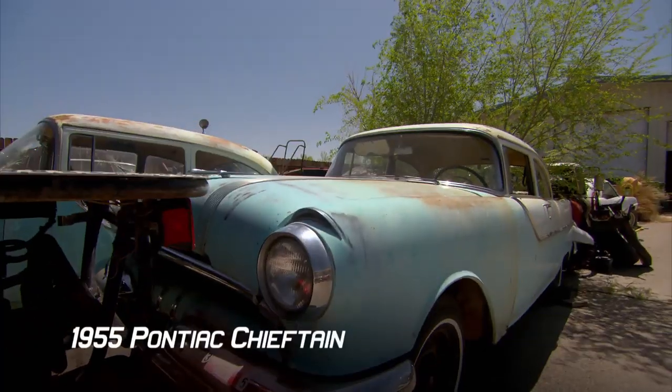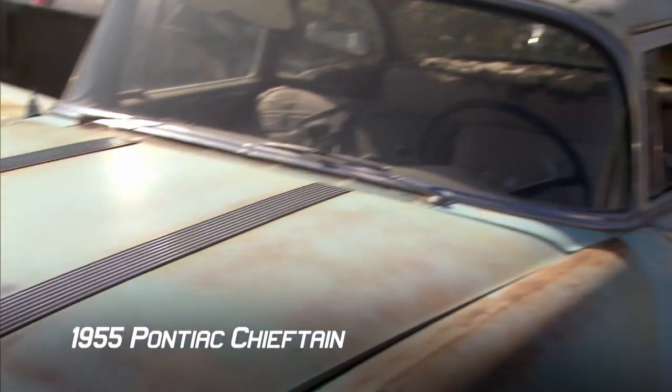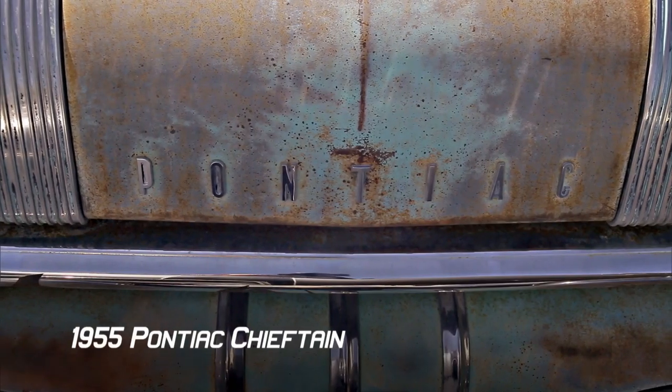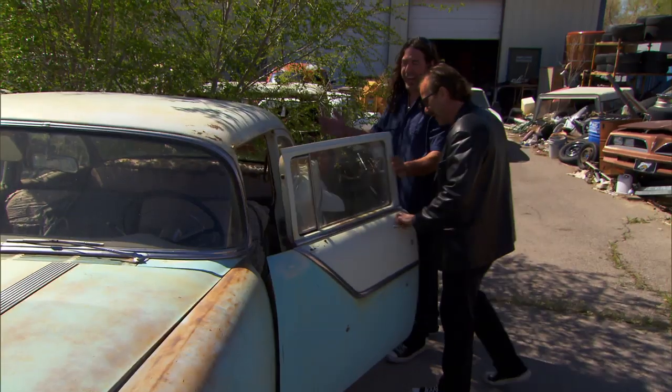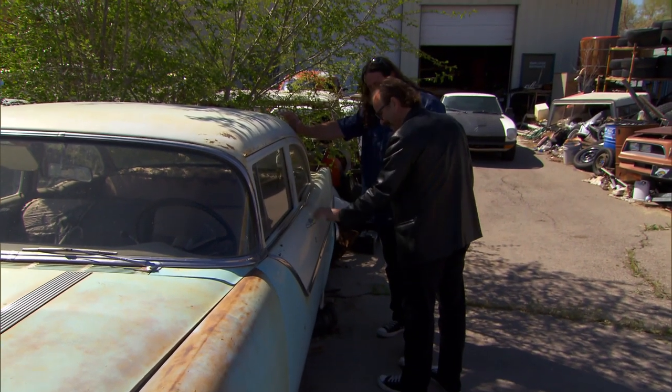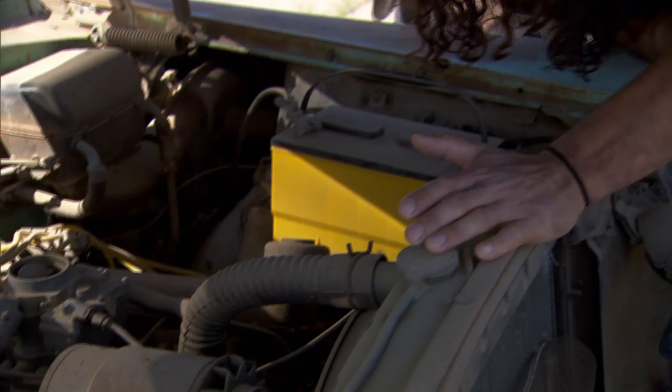Now this is what I like. A '55 Pontiac. It looks real original. I bet that paint's original. Nice. Yeah, you can do that one — one finger. I love the sound of that door closing. That means the hinges are good. It's sealing. The frame's good. It's a solid car.